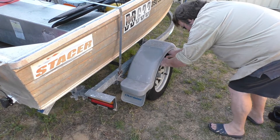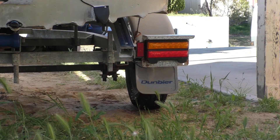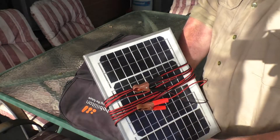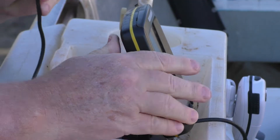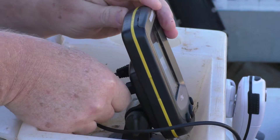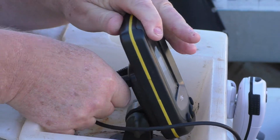Check your trailer over including tyres, lights, and couplings. Ensure all your batteries are charged and are fully operational. Check that electric pumps, sounder, and boat lights, if any, are working.